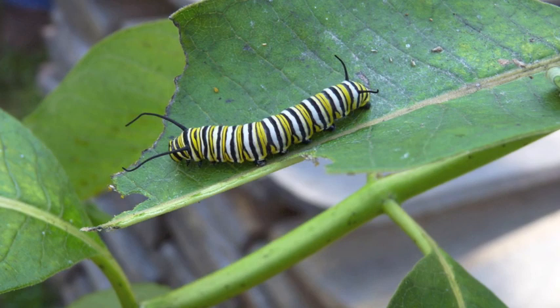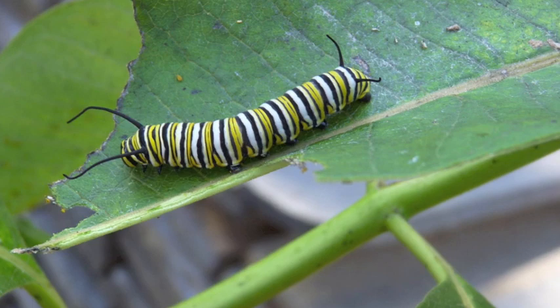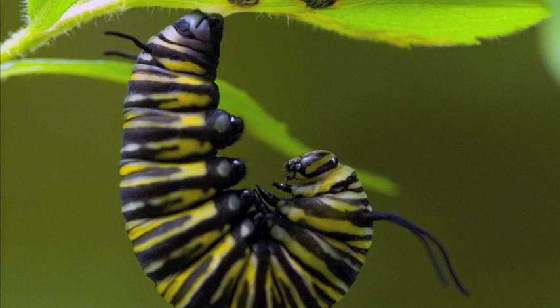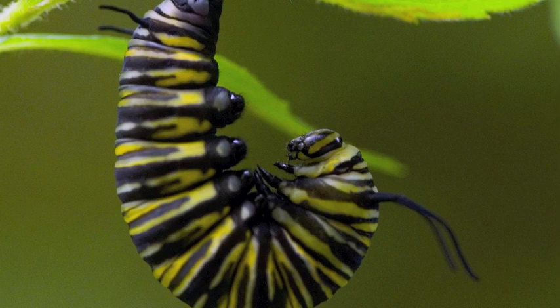As soon as the caterpillar stops growing, it finds a leaf or a branch to create a chrysalis. The caterpillar attaches itself to a branch or leaf, and soon a cocoon forms around it. It may look as though the caterpillar is resting, but inside the cocoon, a huge transformation is taking place.